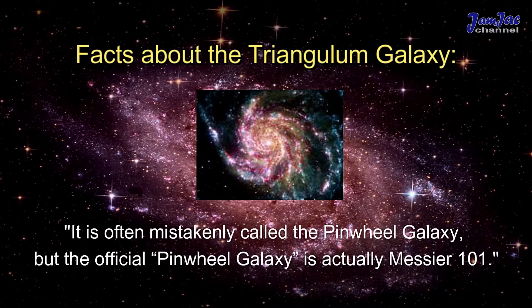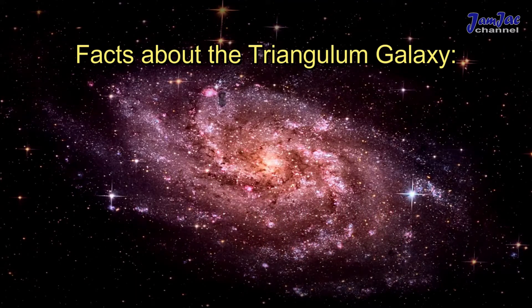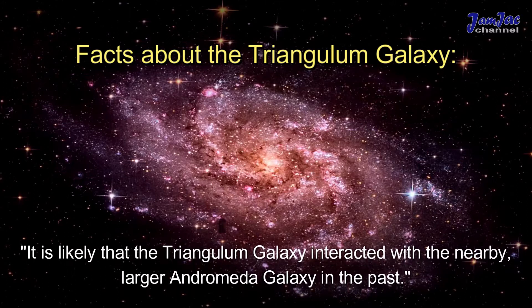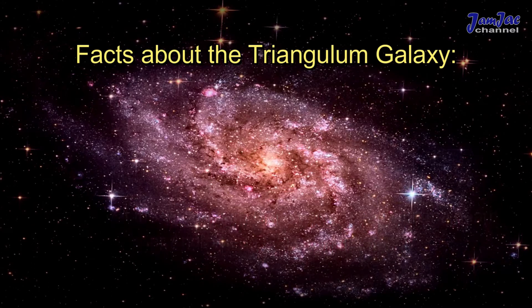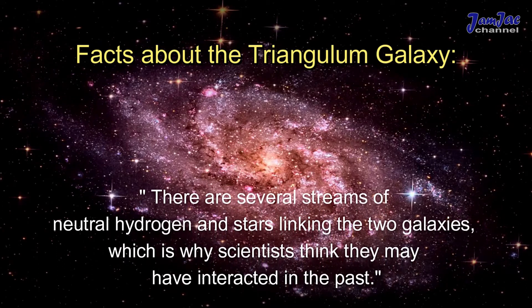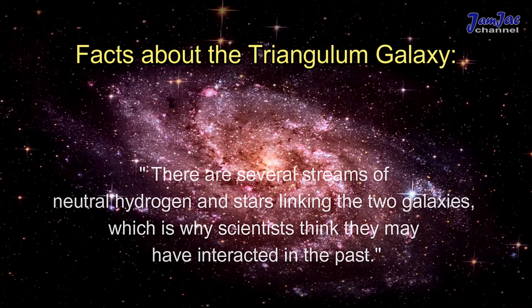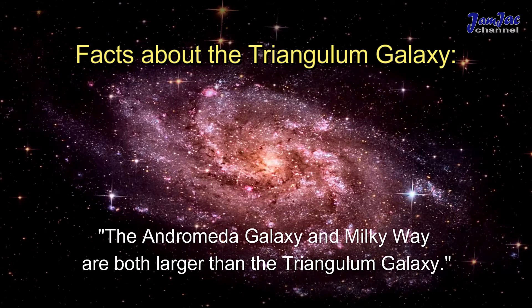Facts about the Triangulum Galaxy: it is often mistakenly called the Pinwheel Galaxy, but the official Pinwheel Galaxy is actually Messier 101. It is likely that the Triangulum Galaxy interacted with the nearby larger Andromeda Galaxy in the past. There are several streams of neutral hydrogen and stars linking the two galaxies, which is why scientists think they may have interacted in the past.